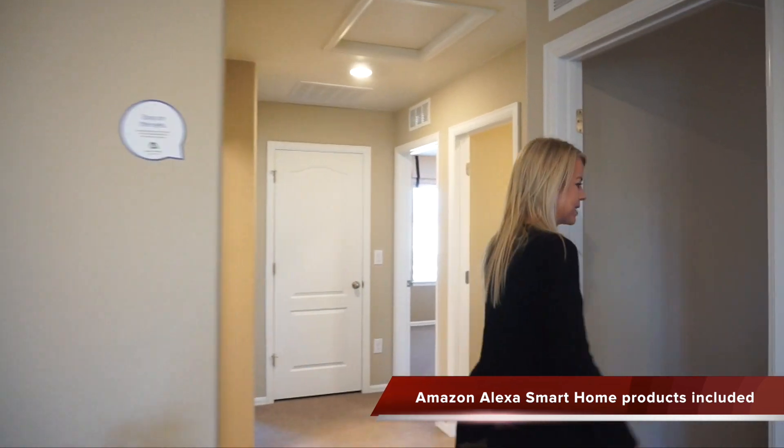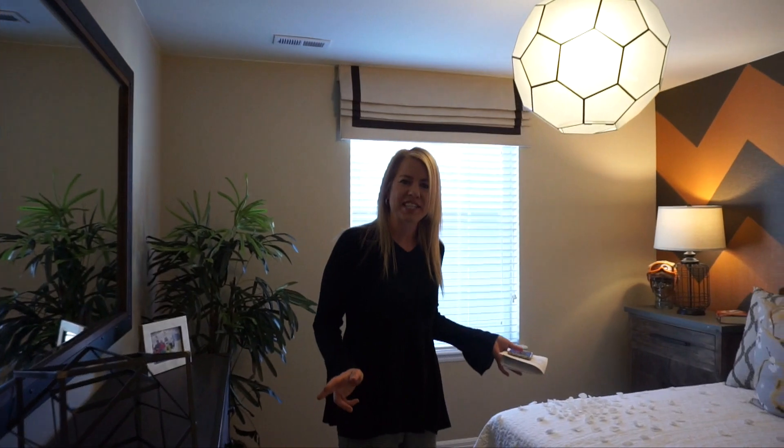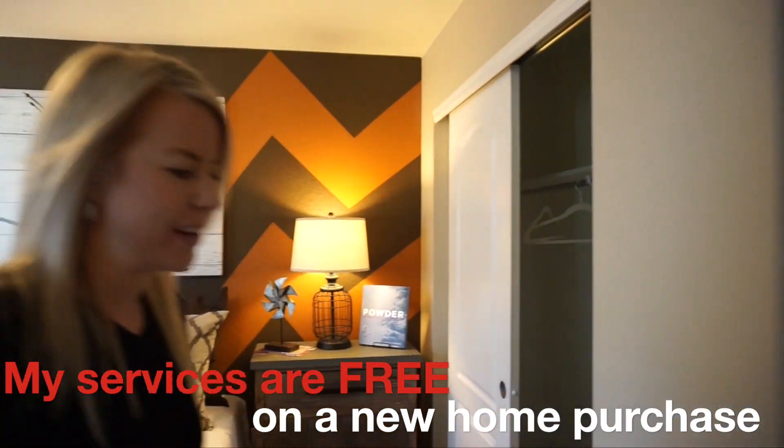Moving right past the loft here we come to our first secondary bedroom — pretty much your average size kids room. One window here facing the side of the house and traditional slider closet doors right there.